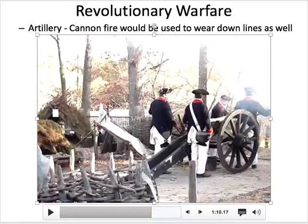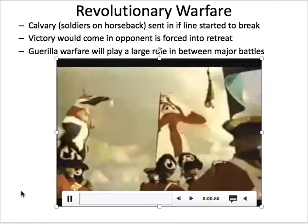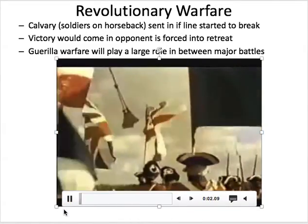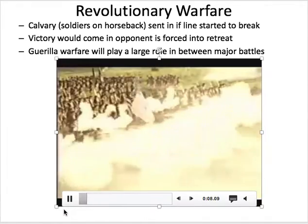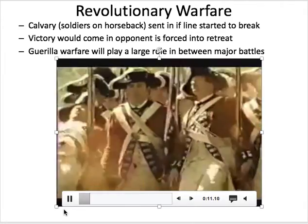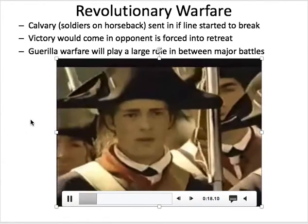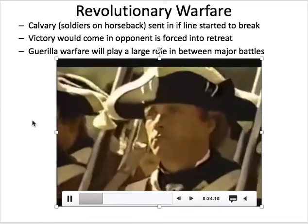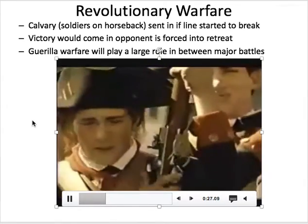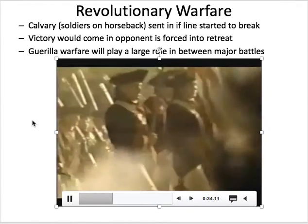Just to give you a view of what all these different things look like when they come together, this is a couple of clips thrown together from a fantastic movie called The Patriot. Here you see the British lines marching in and the American lines. You wear down your opponents trying to get your line thinner. You can see the commander on horseback in the back so they get a view over their lines to give orders. And you can see the explosions of the cannon fire — the artillery — that they're marching into.